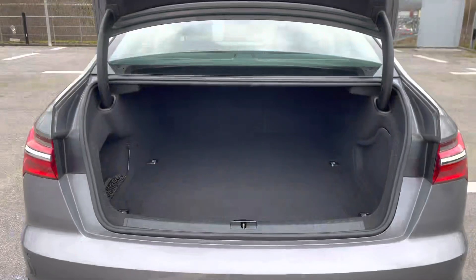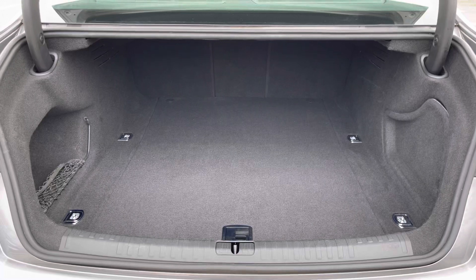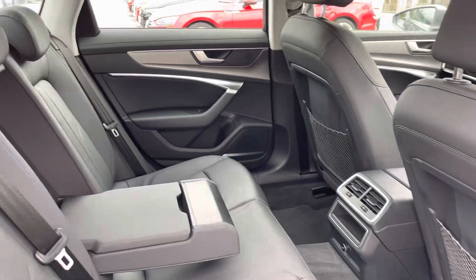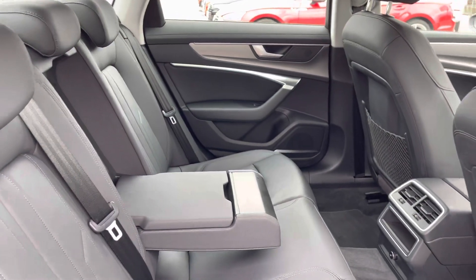The boot space in this A6 definitely does not disappoint. We have a really huge, spacious boot, perfect for big shopping trips and everyday use. And taking a look in the back for passengers, it's extremely comfortable with added armrests and also Isofix points too.